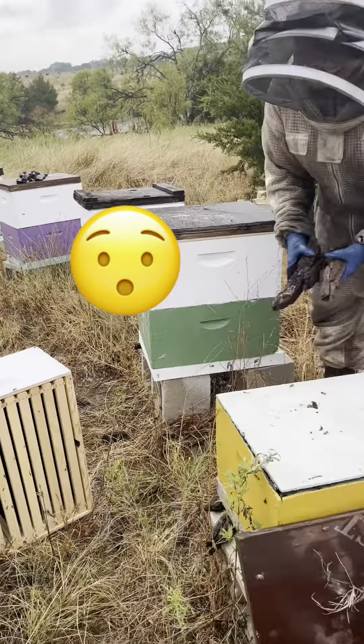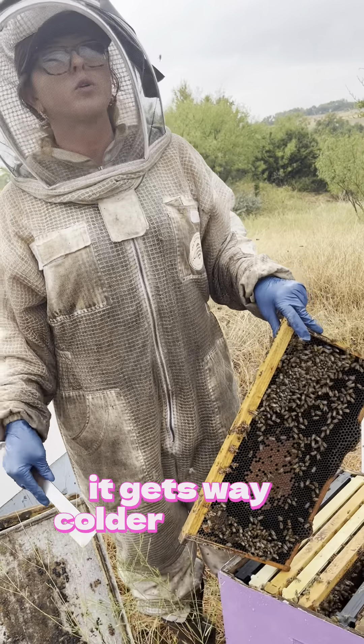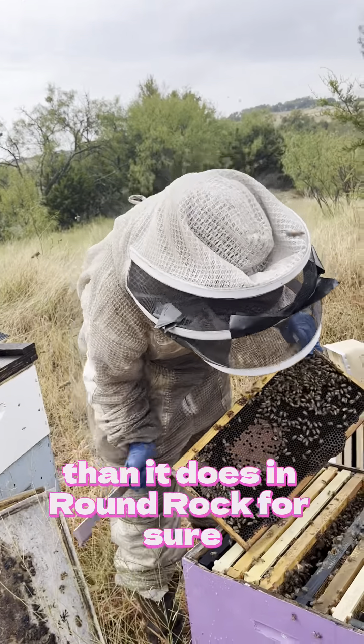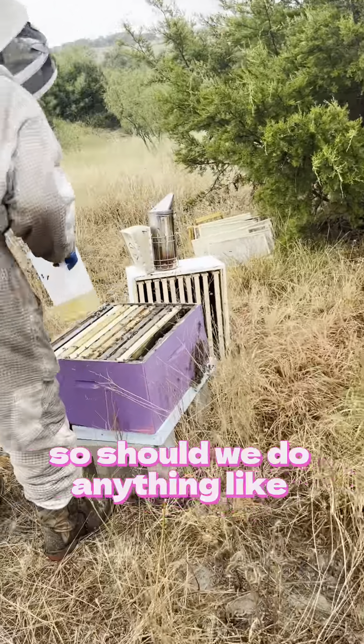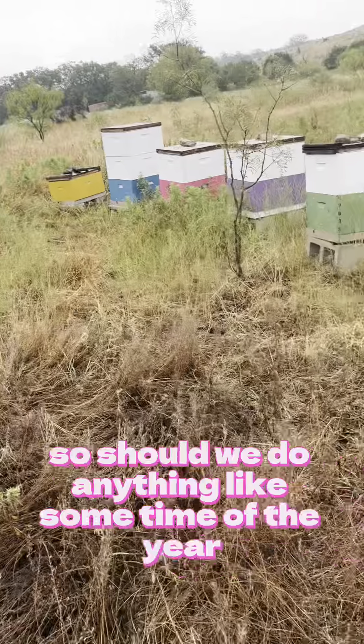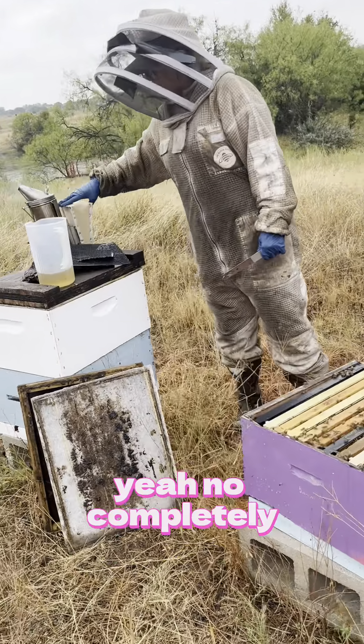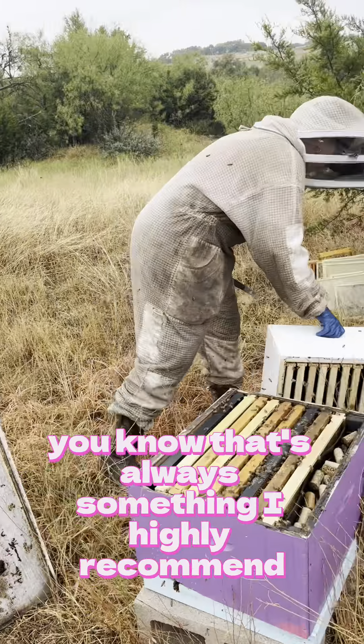I'm going to put pollen on it this year too, and reapply as needed. I'm also going to try something different and get reflective wrapping and just wrap the hives as a windbreak — it doesn't do a ton but out here it's just open field, so it gets way colder out here than it does in Round Rock.